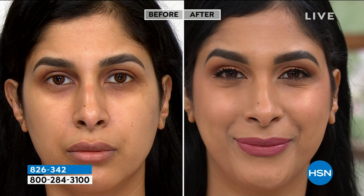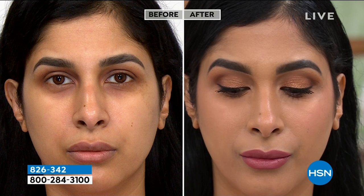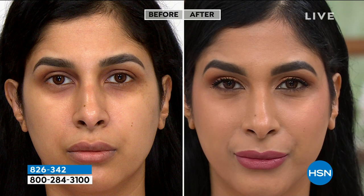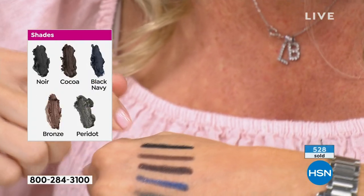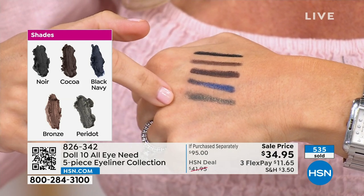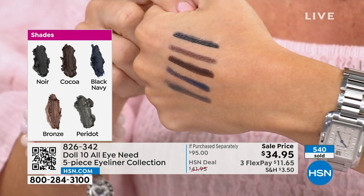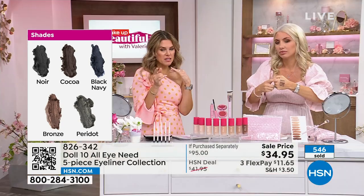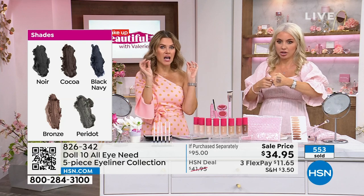You can put this on the waterline, on the lower lash line. There are two brand new shades — the peridot green and that blue — that we've never done before. You'll see how wearable they are. Look at that crispness and high definition. Black, bronze, rich cocoa brown, that beautiful blue, and the peridot — I like to do bronze as my everyday shade, maybe black on top and bronze on the bottom. We're seeing a lot more playing with color as we go into summer months.